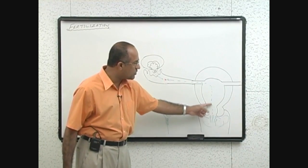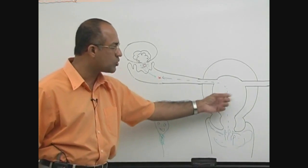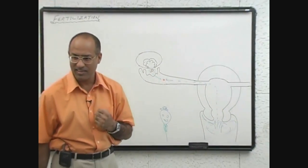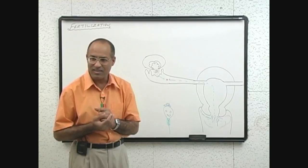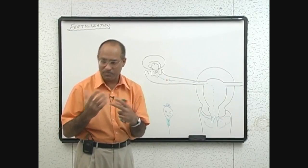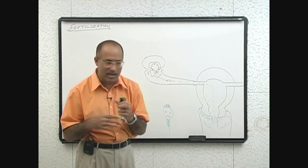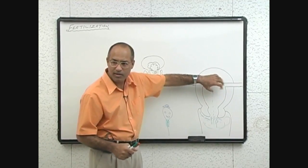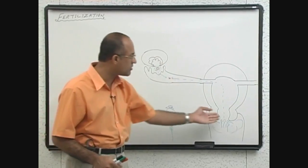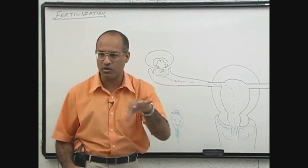Once they have moved through the uterine cavity and through this area, contractions of uterine smooth muscles and fallopian tube smooth muscles also assist. It's a double action — sperm contributes its own motility and the female contributes by contractility of the uterus and fallopian tube. Both these things promote and facilitate the travel of the sperm.